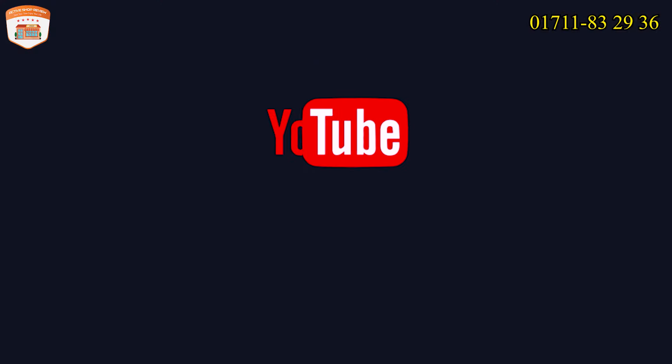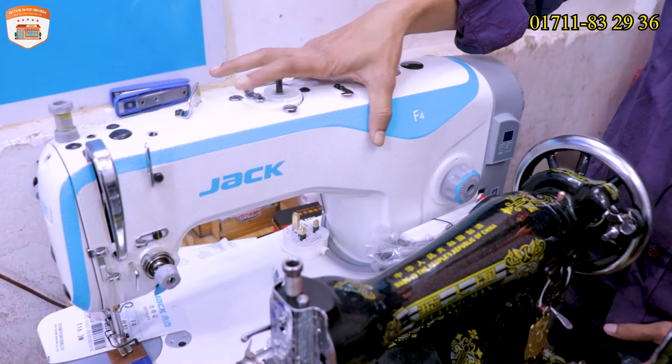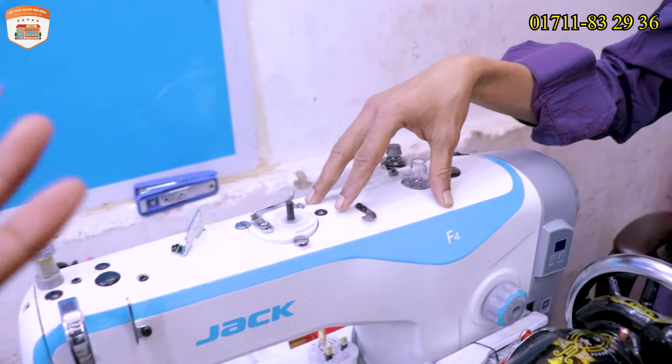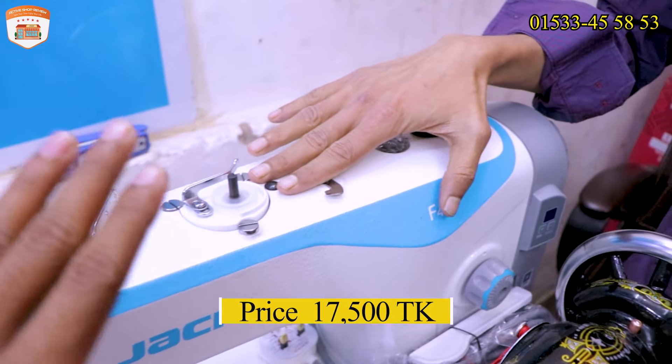Thank you so much for joining us. Let's start with the technology. What kind of machine are we going to start with? First, the industrial sewing machine is a Jacker. It's a Jacker industrial machine. The price is 17,500.